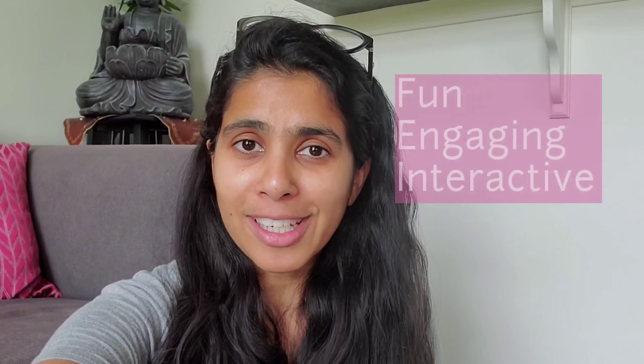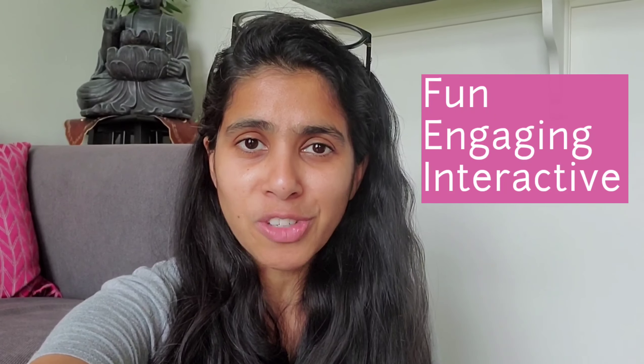Hi guys, welcome back to my channel. This is Sonali from It Starts at Home. I hope everybody is doing great and healthy. If you're looking for fun, engaging and interactive activities to do with your kids in less than five minutes with stuff available at home, and help them understand and enhance their out-of-the-box thinking, then this is the right place.